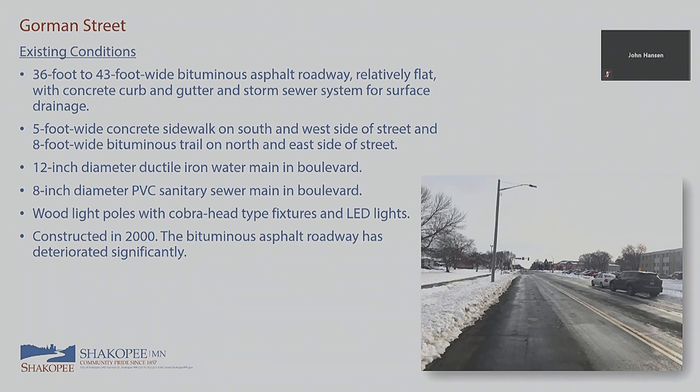On Gorman Street, the existing roadway is a 36-foot wide bituminous road, widening to 43 feet near Marshall Road for a turn lane. It's pretty flat with curb and gutter, storm sewer that drains to the river, a 5-foot concrete walk on the south and west side, and an 8-foot bituminous trail on the north and east side. There's a 12-inch ductile iron water main and 8-inch PVC sanitary in the boulevard. The road was constructed in 2000 and is showing signs of distress.